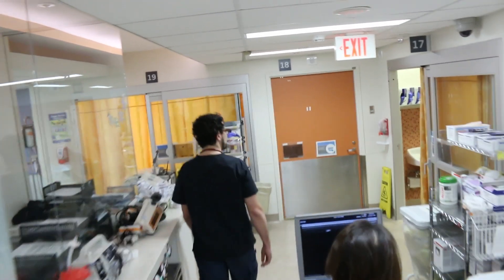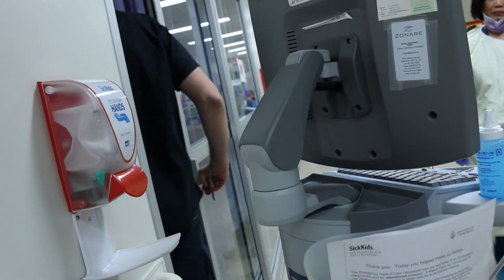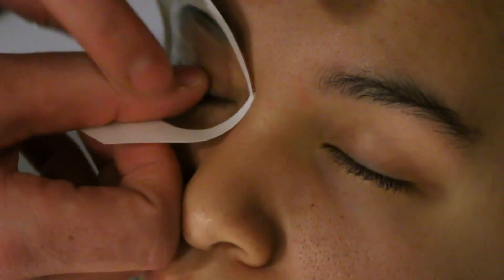Point of care ultrasound is improving patient care in many ways, including patient efficiency towards diagnosis, making quick decisions at the bedside, and performing exams that traditionally children are very scared of or unable to complete because they're uncooperative due to their developmental age.